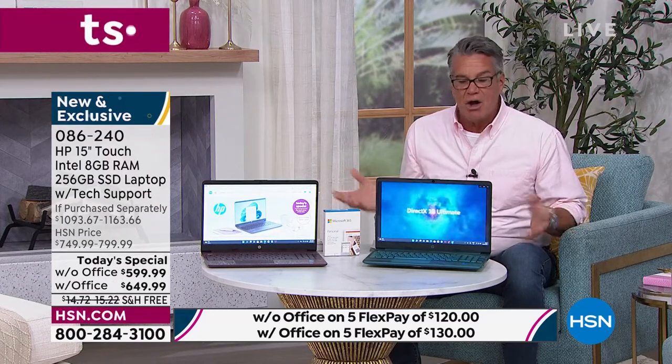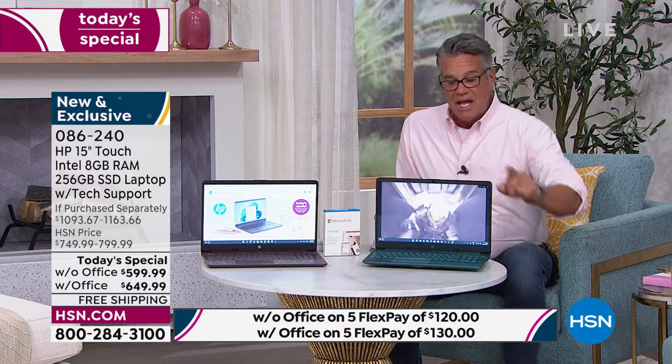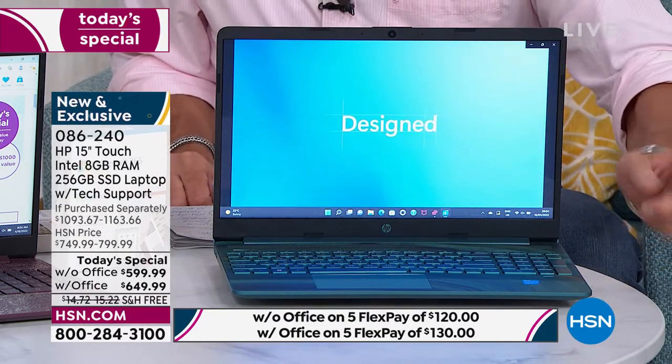You can stream 4K in here — all those different things are built into this. It has a backlit keyboard and a micro-edge display so it goes corner to corner. Absolutely a pleasure to use this, and I'm sure once you get it, you will love it.